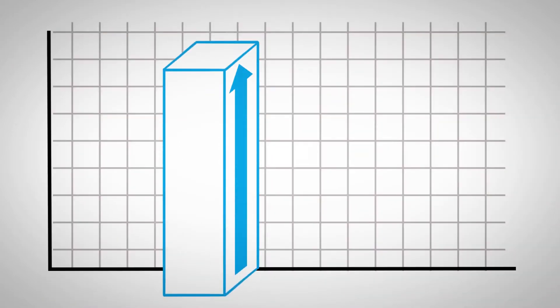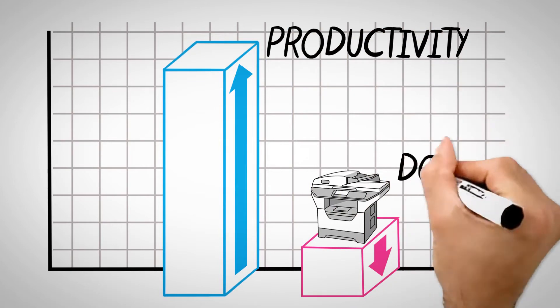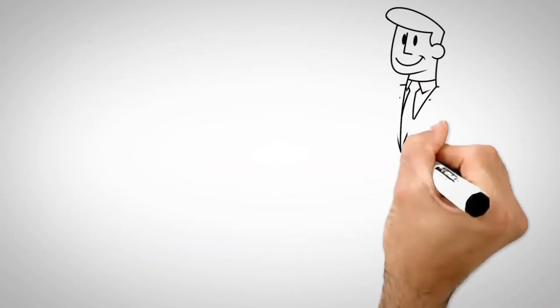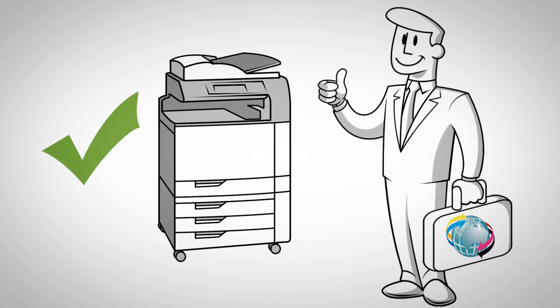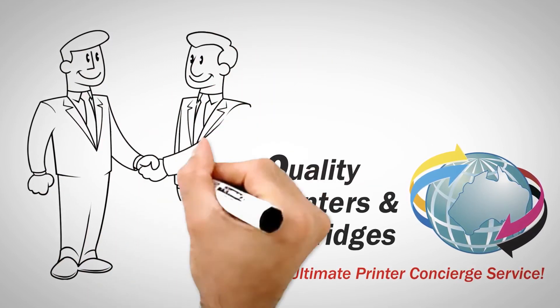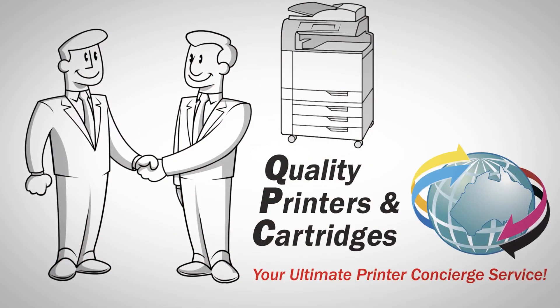Watch how your business changes when you see an increase in productivity, less downtime and a decrease in running costs when you are matched with the right device and supplier. See how your business can benefit with a free on-site printer analysis today. Simply enter your details in the form to get started.